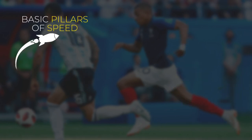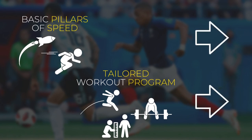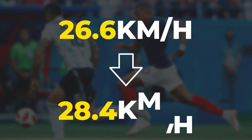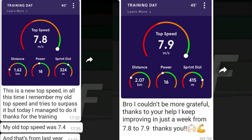By just applying some basic principles of speed development, which we will talk about soon, and supplementing that with a gym program tailored to his needs, we managed to increase his top speed from 26.6 to 28.4 kilometers per hour in only a matter of weeks. Needless to say that our guy is still crushing it and progressing in season.